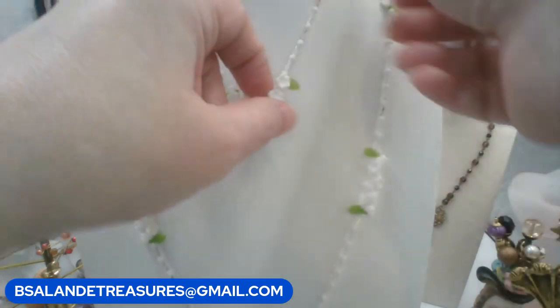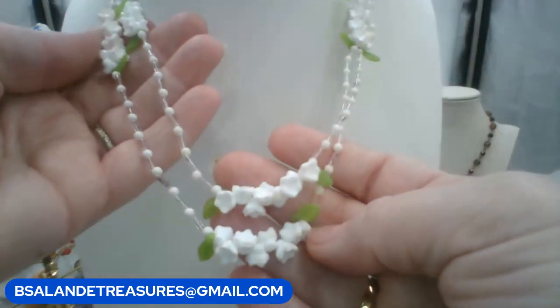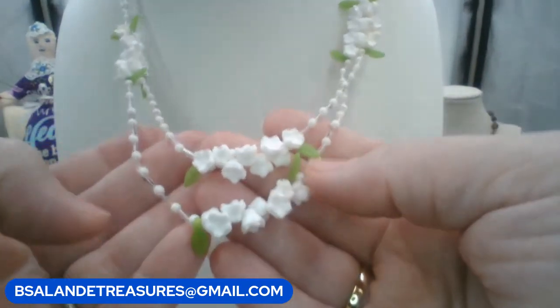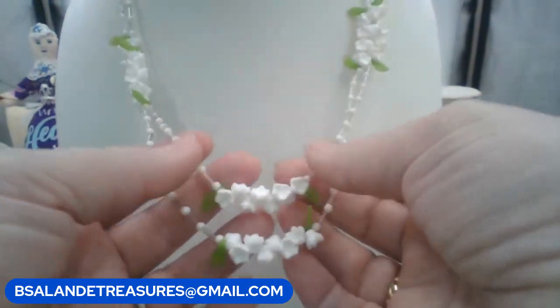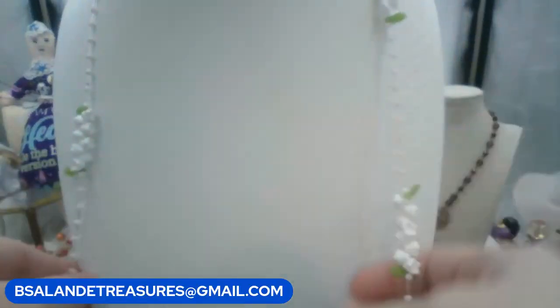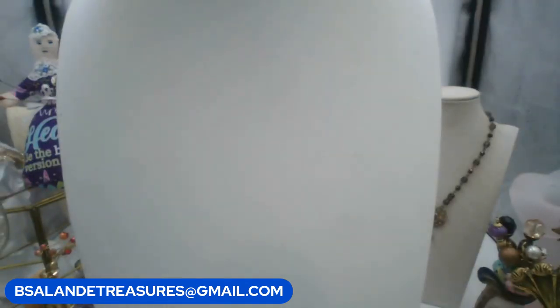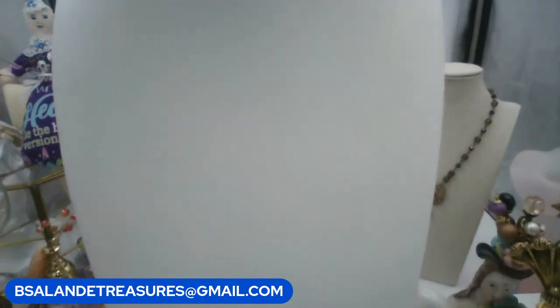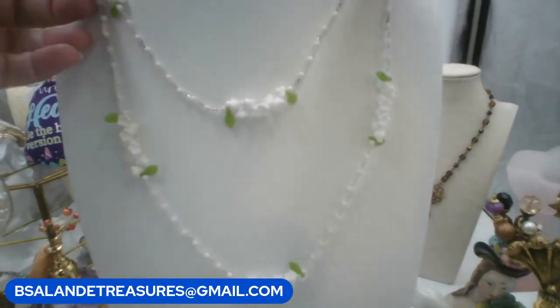This vintage acrylic necklace is super cute — a nice long one with beautiful little white flowers and little green leaves. Keyword: white flowers. $10 buy it now. She's about 44–45 inches wearable — you could wear her long or double her over.